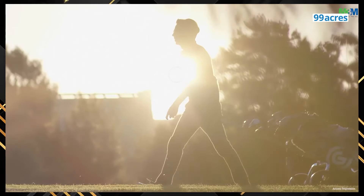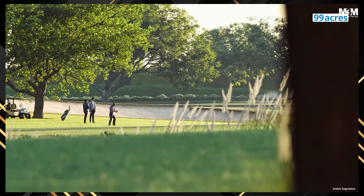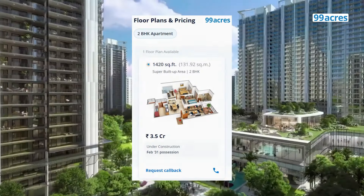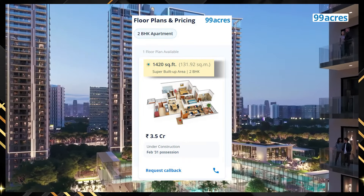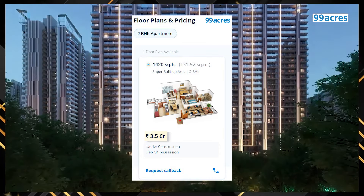The towers are arranged around a huge central green area which will have the 18-hole reversible golf course. Coming to the sizes and prices of these apartments — 2 BHK apartments offer a super built-up area of 1,420 square feet and the prices are as highlighted on your screen.